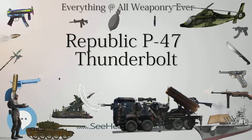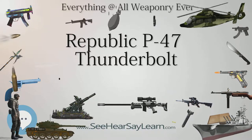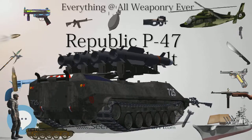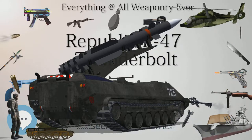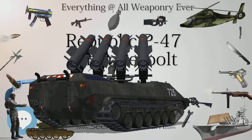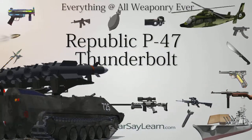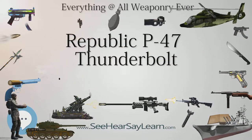The United States Army Air Corps (USAC) backed the project and gave it the designation XP-47. As the war in Europe escalated in spring 1940, Republic and the USAC concluded that the XP-44 and the XP-47 were inferior to the Luftwaffe fighters. Republic unsuccessfully attempted to improve the design, proposing the XP-47A. Kartveli then designed a much larger fighter, which was offered to the USAC in June 1940, and the Air Corps ordered a prototype in September, to be designated the XP-47B.